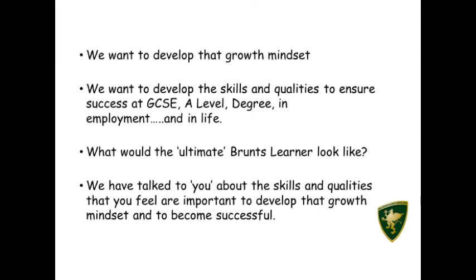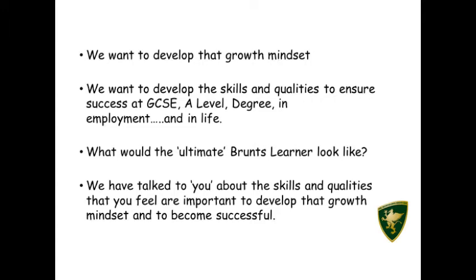So what is the Bromps Learner? We want to develop that growth mindset — the skills and qualities to ensure success at GCSE, A-level, degree level, in employment, and in life. There are five strands to the Bromps Learner: problem solvers, resilient learners, independent learners, collaborative learners, and reflective learners. These are the five steps to success.